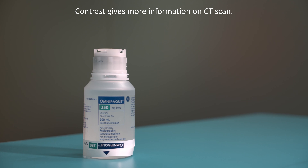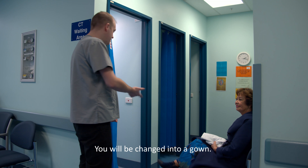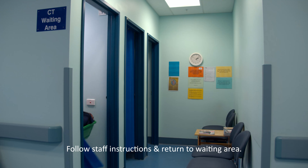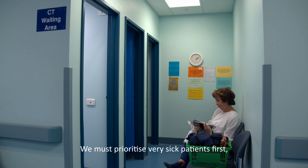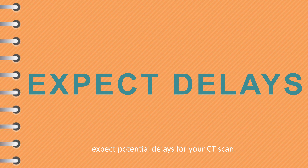The contrast shows up body parts differently and can make the images easier for the radiologist to read. You will be shown where to get changed so that the metal on your clothing does not show up on the images. Once changed, we ask that you sit and wait for your scan. Our CT scanner is often needed to image inpatients and emergency department patients at short notice. We endeavour to keep your appointment time, but sometimes this doesn't always happen.